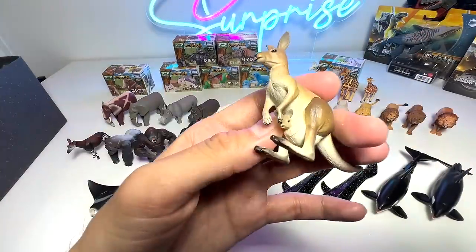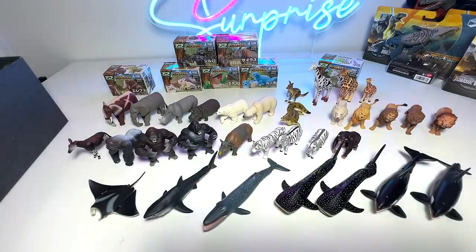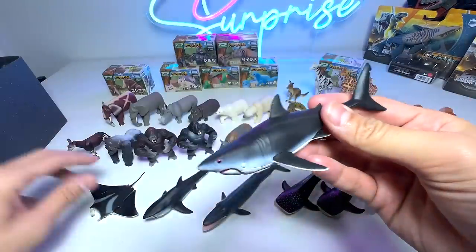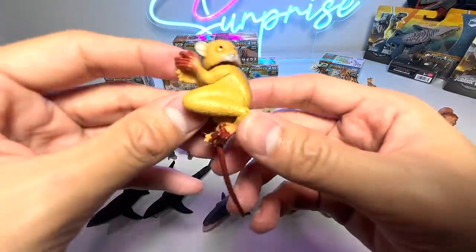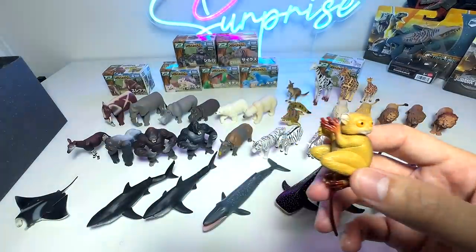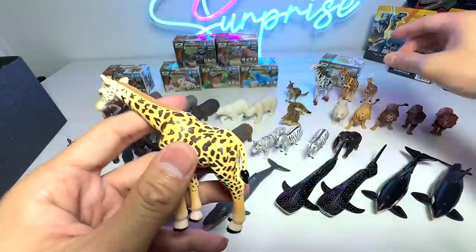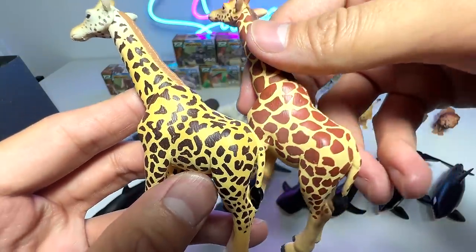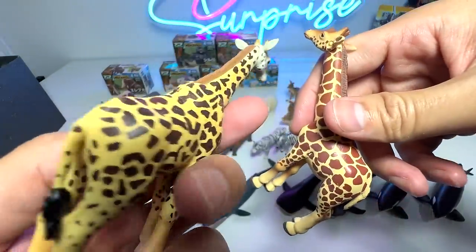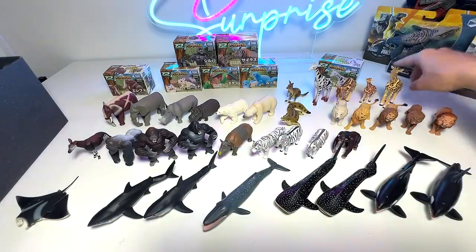And here we have a kangaroo with a Joey inside. And here is another great white shark figure. A monkey — I can't remember the name of this monkey, guys, so if you remember, let me know. And this is another different giraffe in terms of color scheme — even the patterns are slightly different, a darker shade of brown, and the patterns seem to be slightly smaller as well.